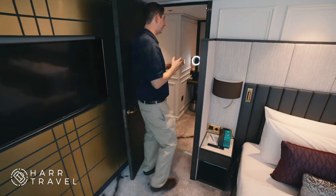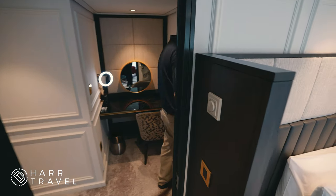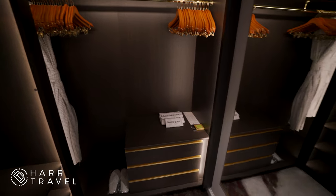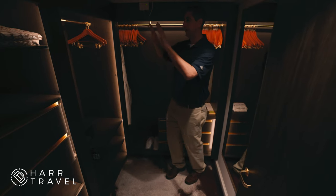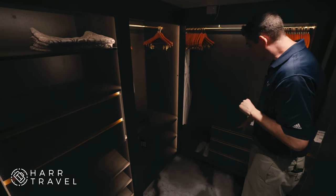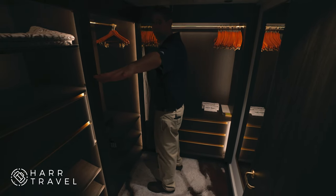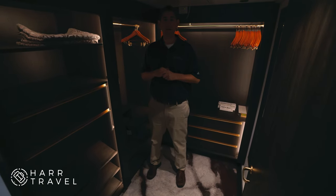Following me out of the bedroom, we're heading into the oversized walk-in closet — and when I say oversized, it is absolutely massive. I could put a bed in here, it's so big. You've got a ton of storage, robes in the corner, hangers, a ton of hanging space, drawers, shelves, and a large safe. I'm 6'6" and I can't touch both sides of the room — a truly massive walk-in closet.